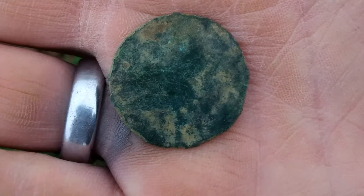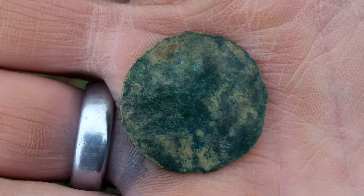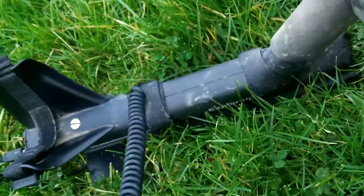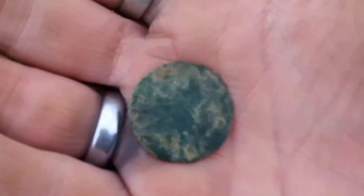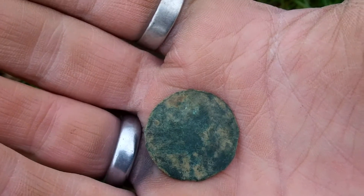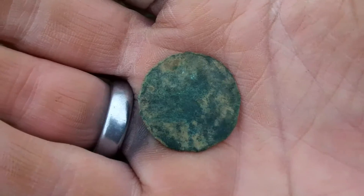I think this will be my last one — that will do. It's been a brilliant day with the big coil, the Explorer. I should get out again tomorrow before I go back to work. I might try and get another permission tomorrow — I'm feeling lucky.